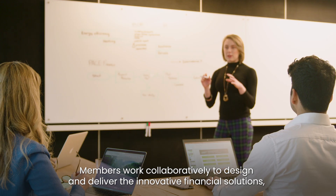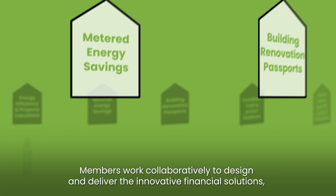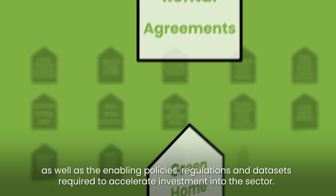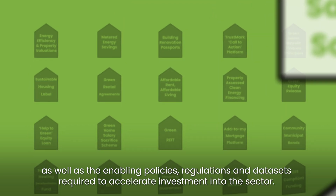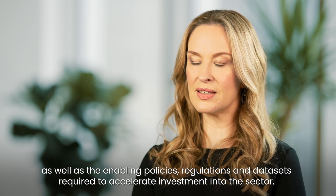Members work collaboratively to design and deliver innovative financial solutions, as well as the enabling policies, regulations and data sets required to accelerate investment into the sector.